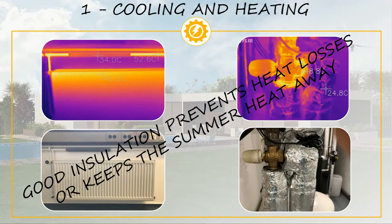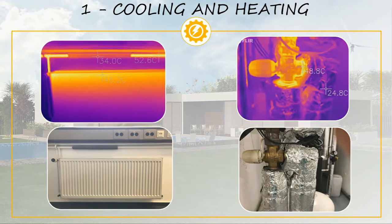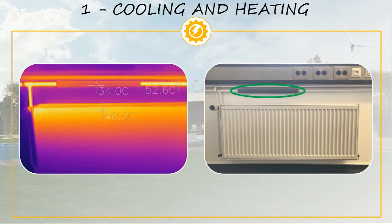Probably the most efficient way to save money on heating and cooling is to have a well insulated house. As an example, we are going to show you some pictures taken with a thermal camera, and on those pictures you should be able to see the difference between having good or bad insulation at home. Have a look at this radiator, and specifically the pipe that is supplying hot water to it.